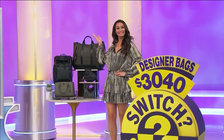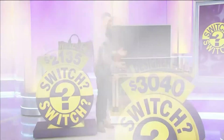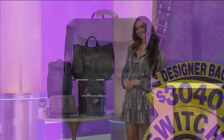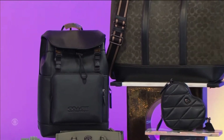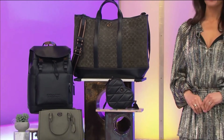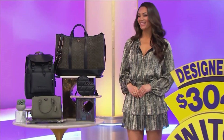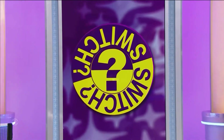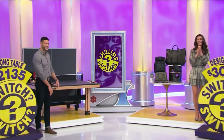We've got a fun ping-pong table and designer bags, then second from Coach. This stylish collection includes a leather backpack, turn-lock tote, quilted crossbody bag, and a top-handle carry-all. Take it away, Drew. Thanks, Devin. Thank you, Alexis.